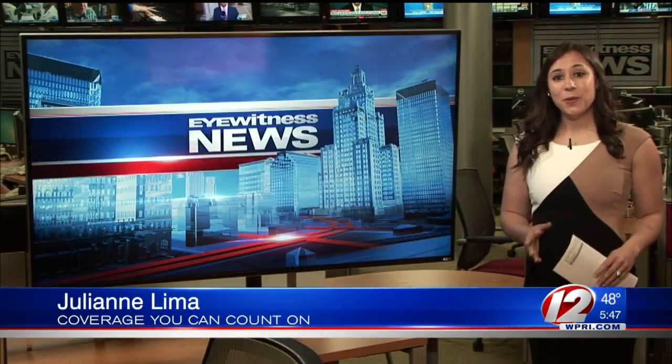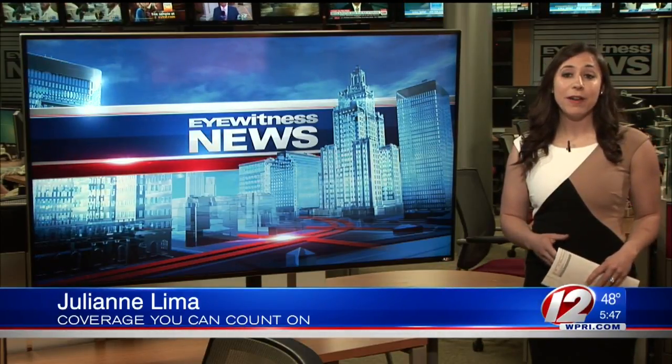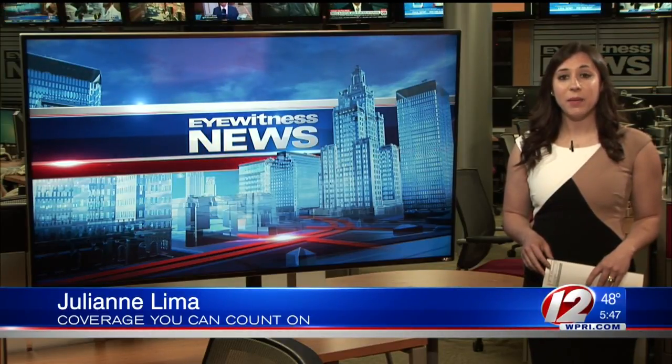All good things must come to an end — once the lab runs through the $100,000 grant, the subsidy program will end and those higher prices will return. Reporting live in the newsroom, I'm Julianne Lima, Eyewitness News.